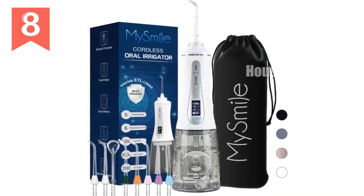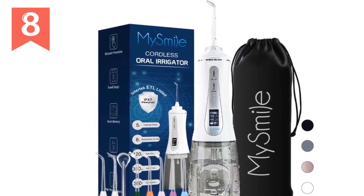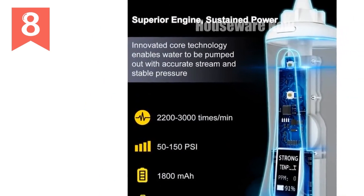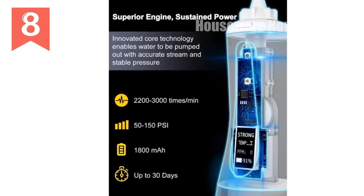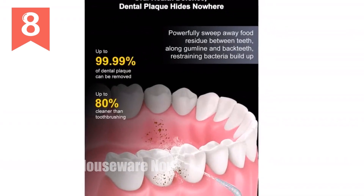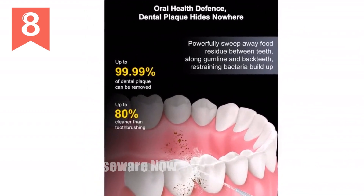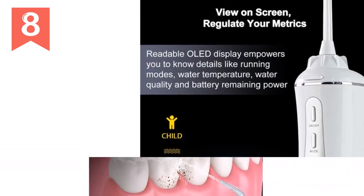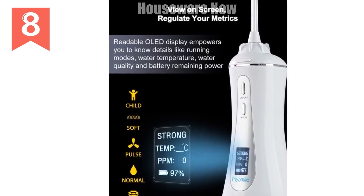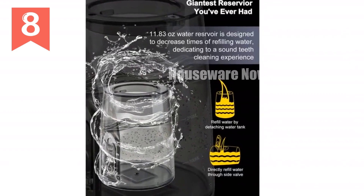MySmile Cordless Water Flosser — your gateway to a healthier smile. Indulge in the ultimate oral hygiene experience with our MySmile Water Flosser. With its advanced features and sleek design, it's the perfect solution for a brighter, fresher smile. Key features — powerful pumping system: 2,200–3,000 pulses per minute and 50–150 PSI water pressure ensures thorough cleaning. Mist-touch prevention and OLED display: prevents accidental spraying and provides a clear view of modes, temperature, battery power, and more.